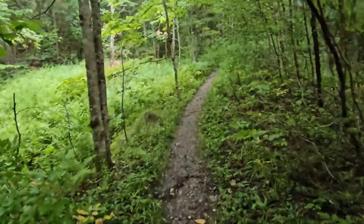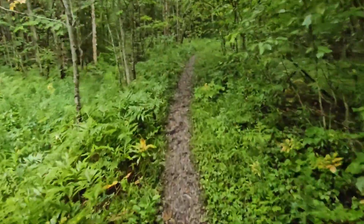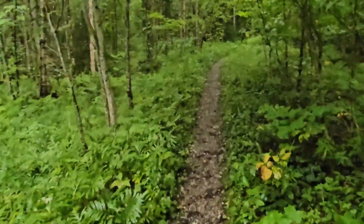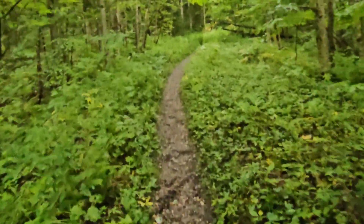It looks like it's starting to clear up maybe a little bit, hopefully. I can't believe this trail right now — holy moly. I wish it'd stay like this for a long time.